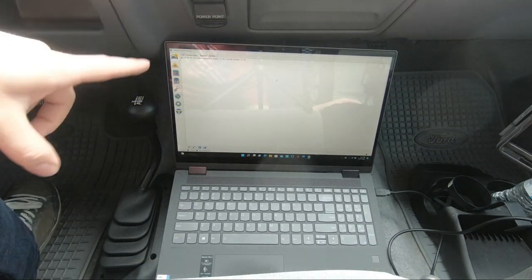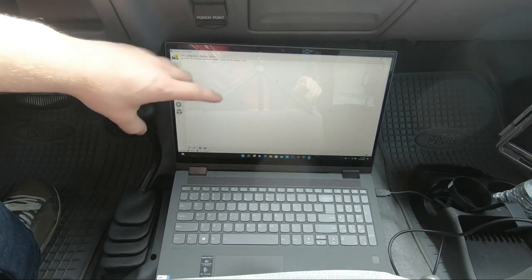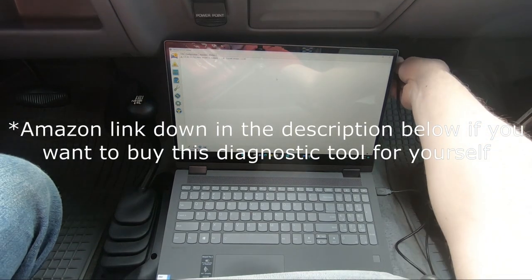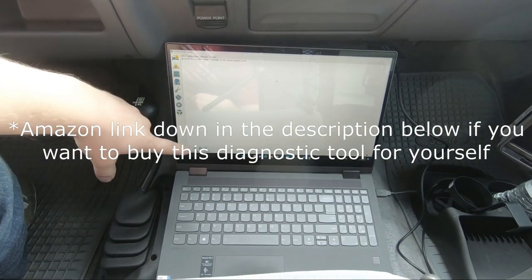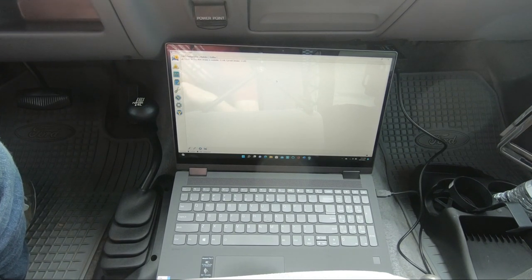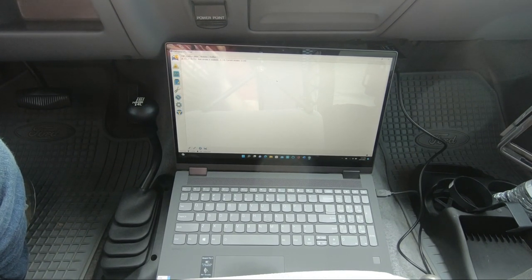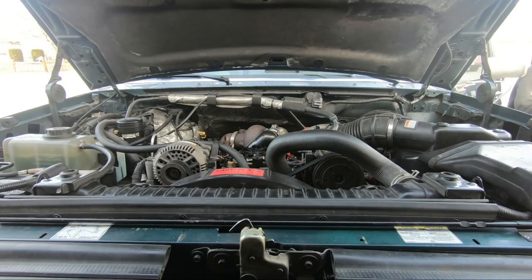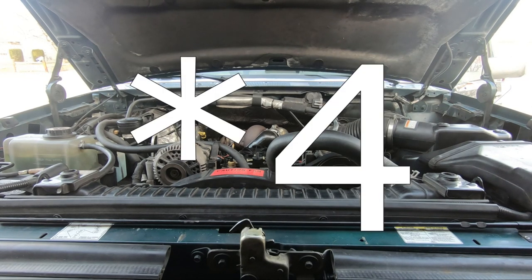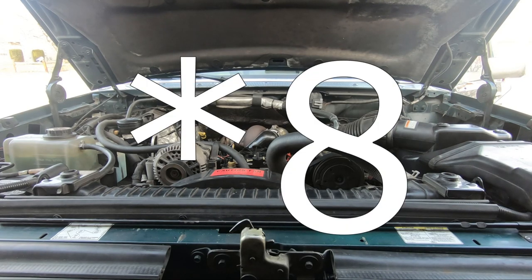First up is the injector buzz test — sorry for the glare on the computer screen. I'm going to plug into the OBD2 port, turn on the truck, and with one click it'll run each individual injector solenoid so you can hear if there's any sound difference between all eight injectors. All eight sounded pretty similar across the board, so I'm putting that out of my mind and moving on to the next test.